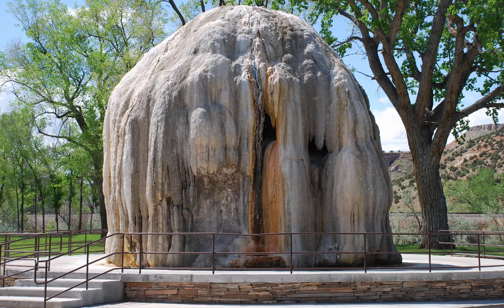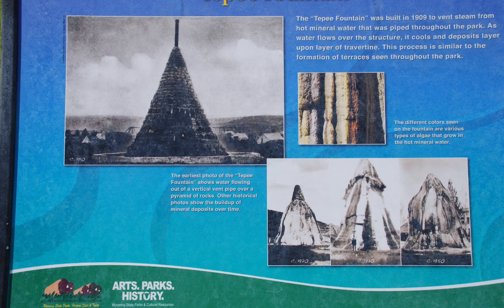You may have noticed the large mound of travertine in the park that looks kind of like a beehive. This is called Teepee Fountain. Travertine deposits as water runs over the structure. Look carefully at the structure — do you think it's actively growing? Do you see any water running down it? Teepee Fountain was actually created by humans, as this sign explains.